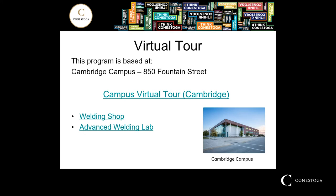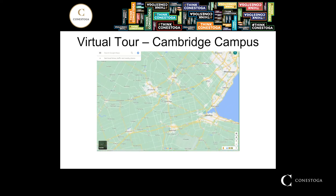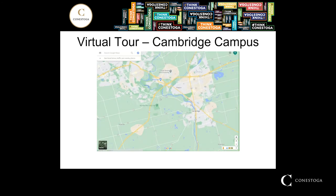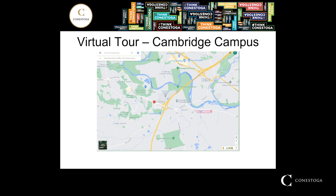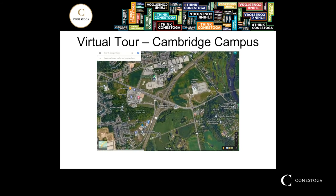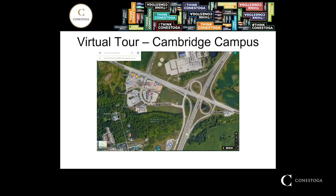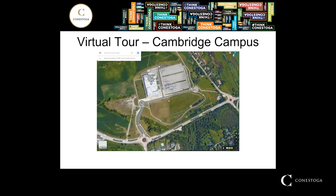Over the next few slides I'll be giving you a virtual tour of Conestoga College's Cambridge campus and our welding facilities. I encourage you to click the links yourself — they're available through the program page on the college website. We're at Conestoga College's Cambridge campus, near the south end of Kitchener and the north end of Cambridge, right off the 401, near Homer Watson. There's also a shuttle bus between the different campuses.